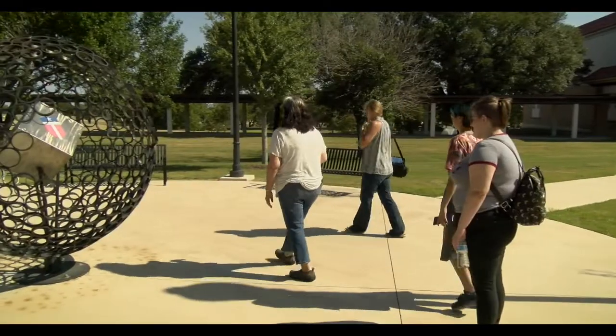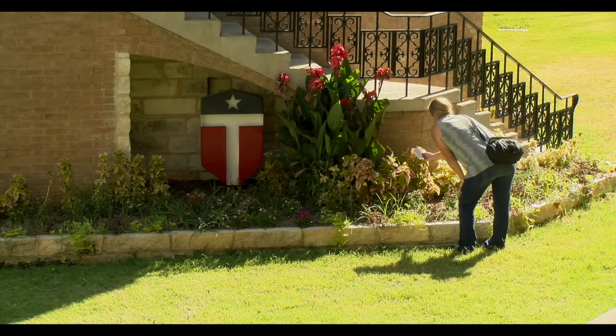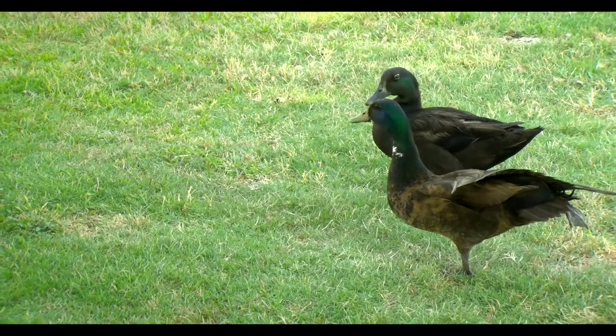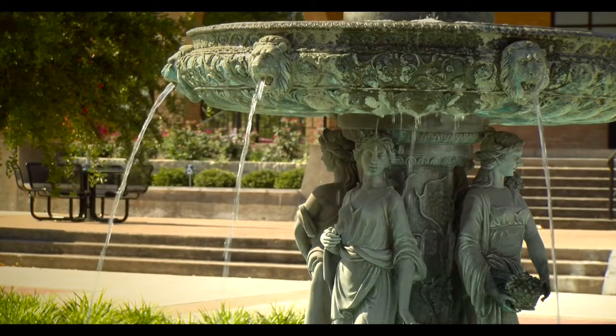Today we're going to be going on a photo walk of our beautiful campus. A couple of tips I have when you're on a photo walk: have some sort of idea in mind of what you'd like to photograph, and also travel light — I just have my camera and one lens with me today.